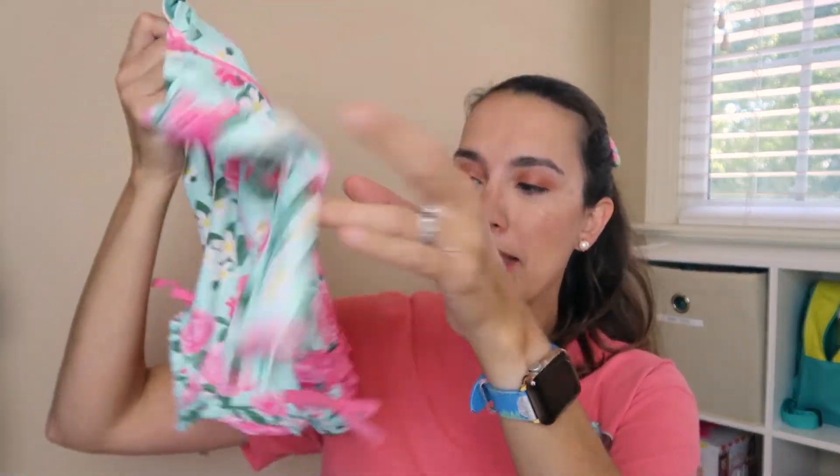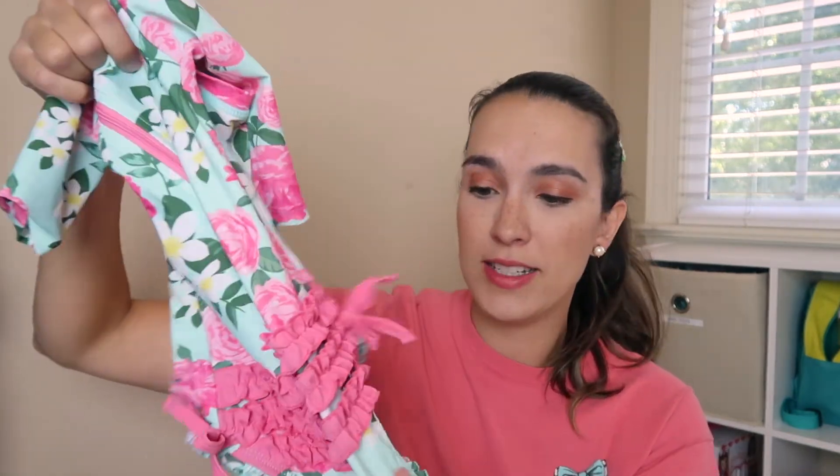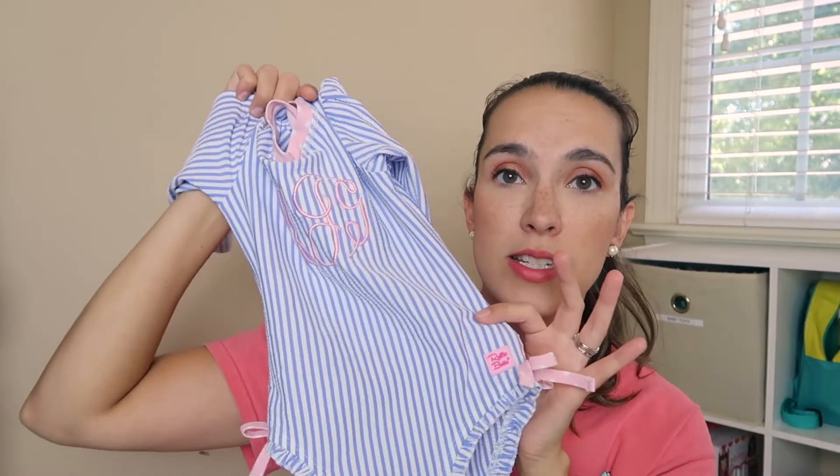For my daughter Madeline, I got some from Ruffle Butts — it is the cutest site ever for little girls. I picked up two really cute bathing suits. One has a rose print with the ruffle butt design, buttons on the bottom, a big zipper along the back, and is long sleeve. I also picked out another one that you can initial or monogram on their site, which gives it a little extra special feel. Both have the button and zipper for easy diaper changes.